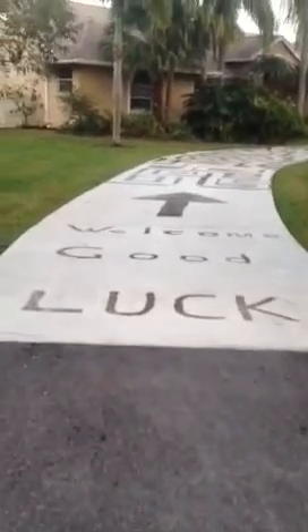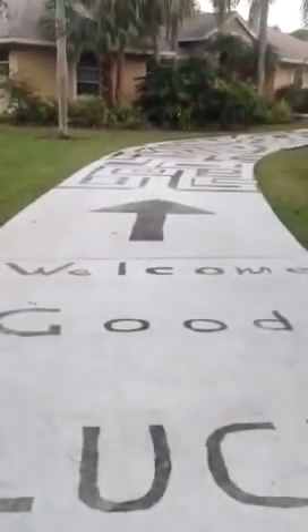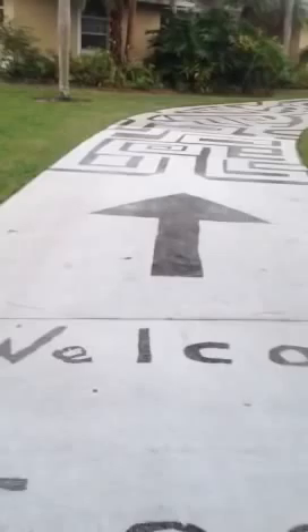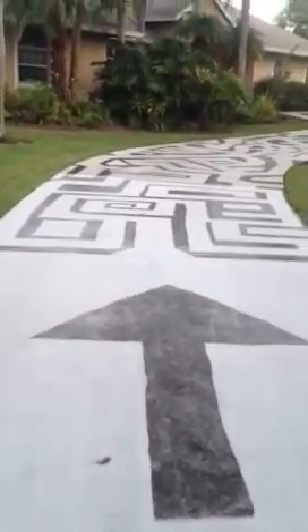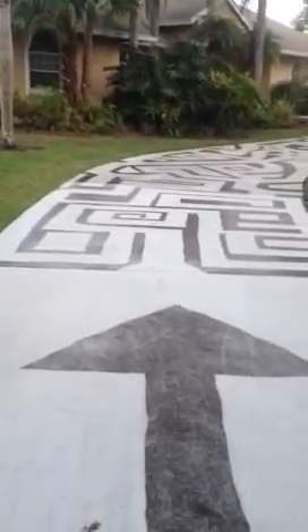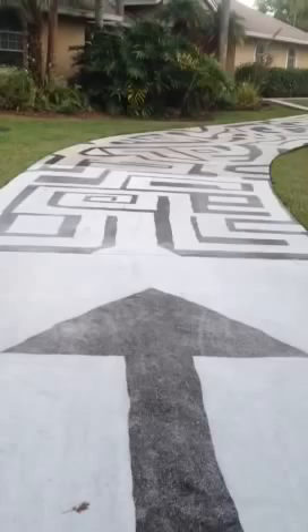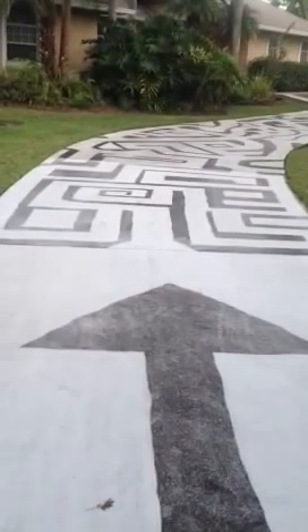Hello, this is Peter from Palm Beach Gardens. I just want to show some friends and people what I did when I pressure cleaned my driveway. Instead of doing the boring pressure clean, I decided to do something different. I've made other designs in the past. This one is a maze. It starts here at one end of the street and goes about 165 feet.